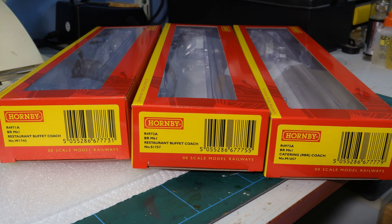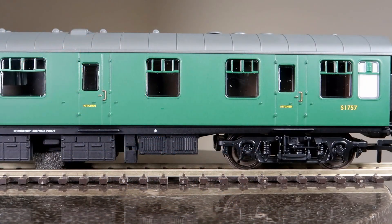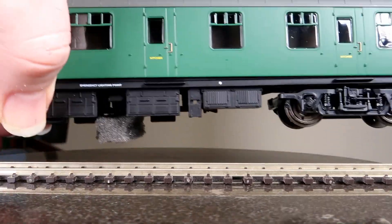The buffet coaches are a really useful addition to anyone modelling the period from 1960 to the 1990s and beyond into preservation. Let's take a really good close look at these three. Please ignore the little bit of foam that you can see, because the models are so free running I had to put it underneath them to stop them falling off the turntable.